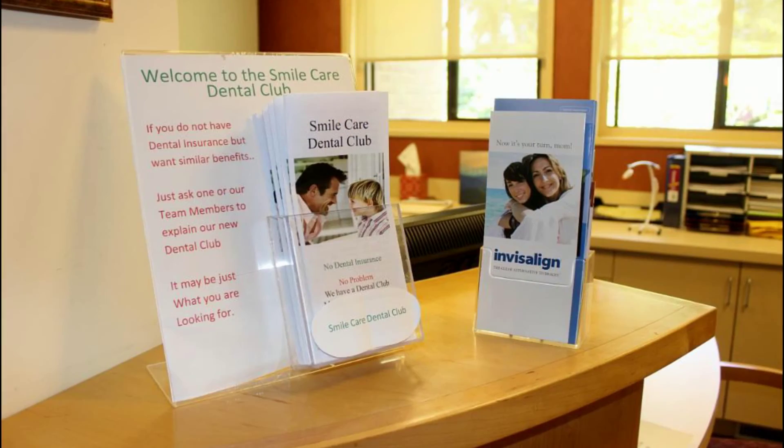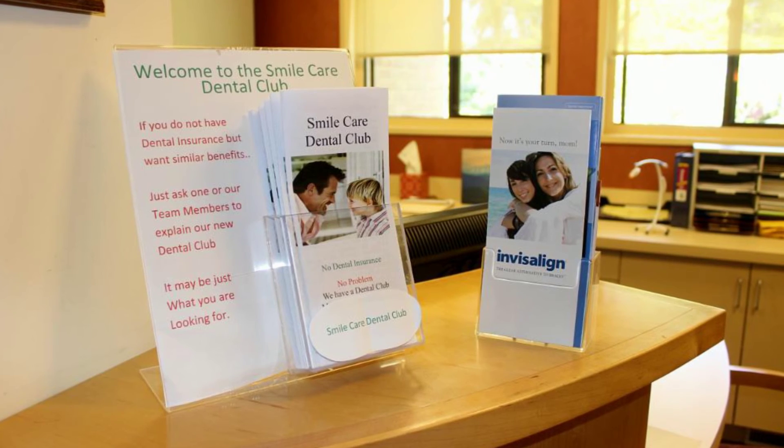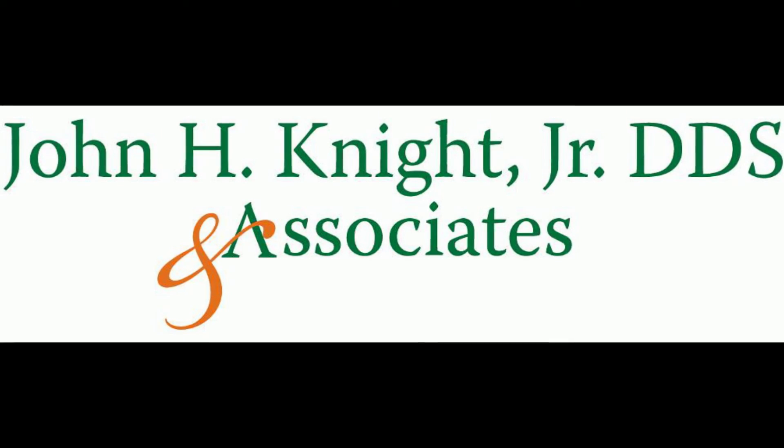Another program that we have here at our office is something we are very proud to have developed, and that is our Smile Care Club membership program. In today's world, many of us don't have or are losing our dental insurance. Our Smile Care Club program allows a very affordable option as a member to have the necessary dental treatment completed that you may need or that has been recommended for you.